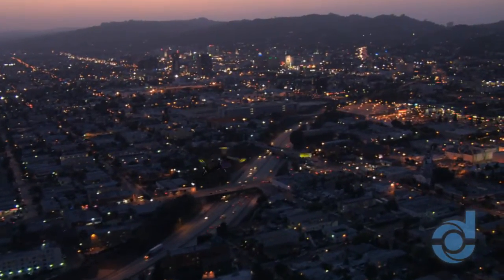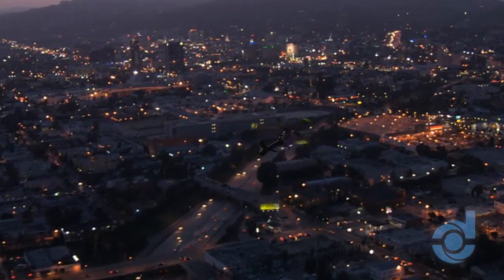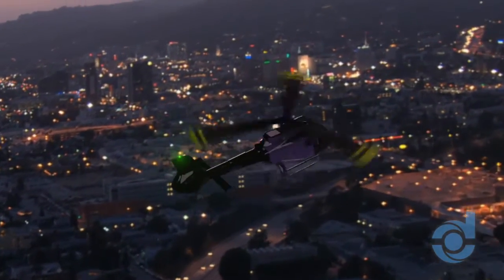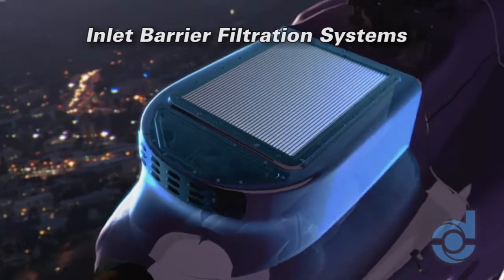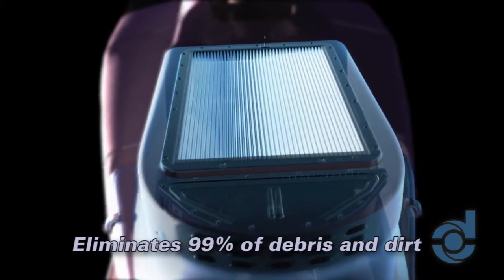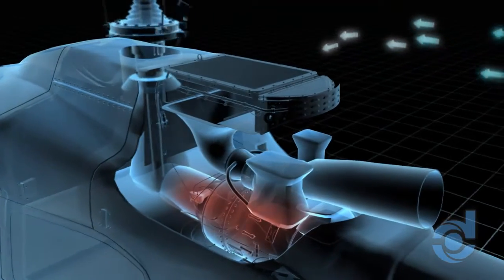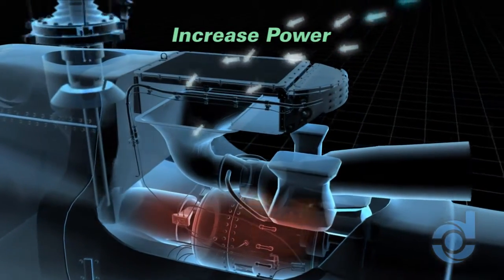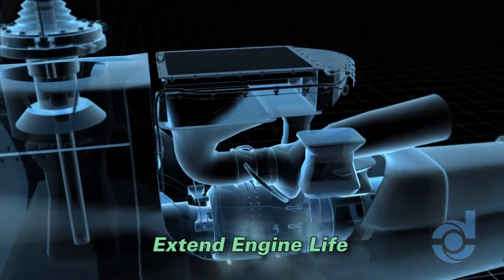Protecting helicopter engines and other mission-critical equipment with effective, reliable filtration is paramount for safe, reliable, cost-effective operations. Advanced Technology Inlet Barrier Filtration Systems from Donaldson protect valuable engines by eliminating 99% of foreign object debris and dirt. Because IBFs do not require bleed air, they can actually increase power, reduce operating temperatures, and further extend engine life — when downtime is not an option.